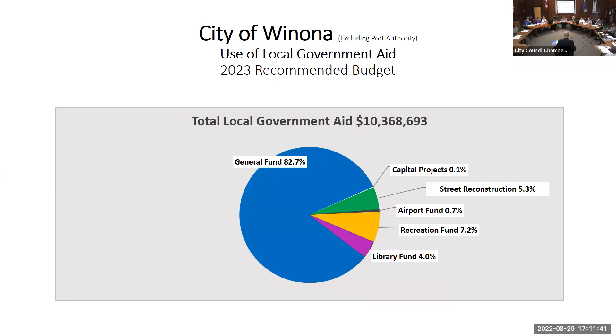This chart similarly shows how we allocate our local government aid. The largest category is general fund at 82.7 percent. Capital projects is 0.1 percent of our LGA, which includes Baker Street and our sidewalk reconstruction project. We did not break down general fund use for LGA, but you get a good snapshot of the larger categories of how we use the LGA.